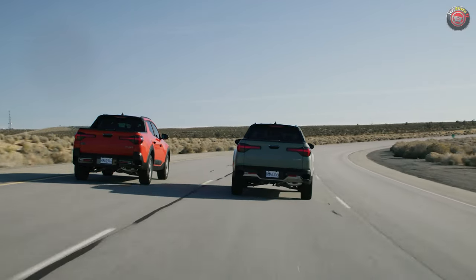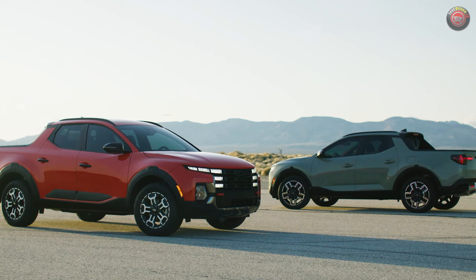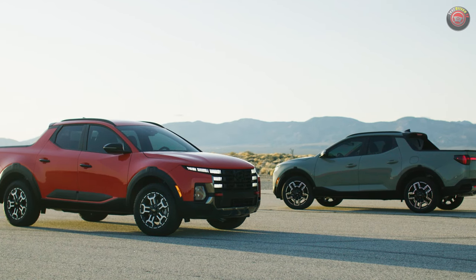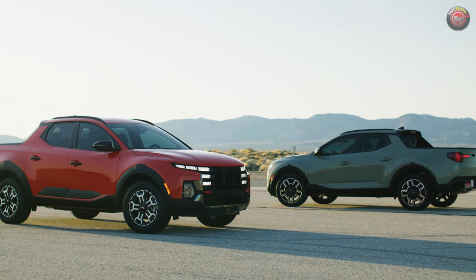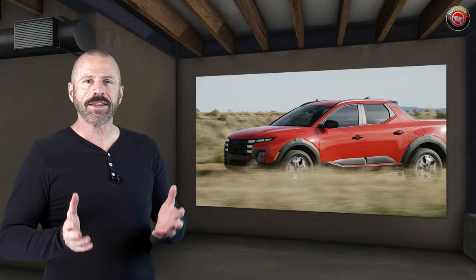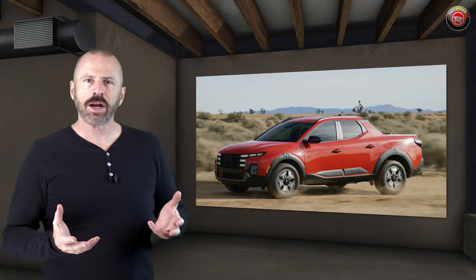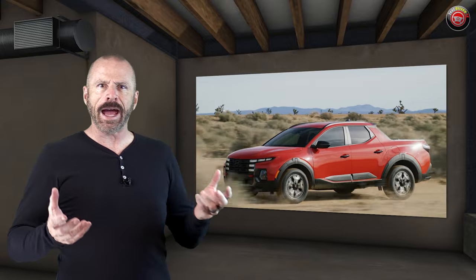Both engines are available with front-wheel drive or all-wheel drive. The 2025 Hyundai Santa Cruz will be along later this year with pricing and final package specifications to come closer to that time. The refreshed 2025 Hyundai Santa Cruz — I like the fact that it is a bit more truck-like up front, something that buyers were probably cliniced and asked about.